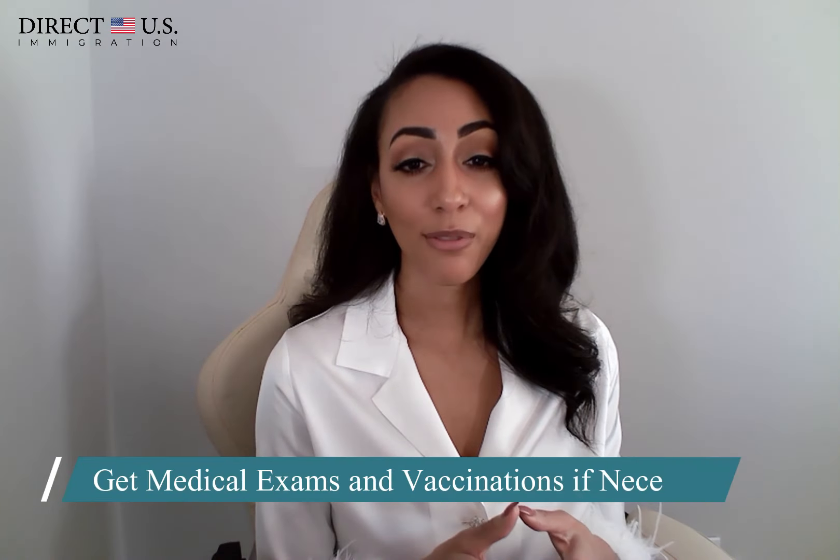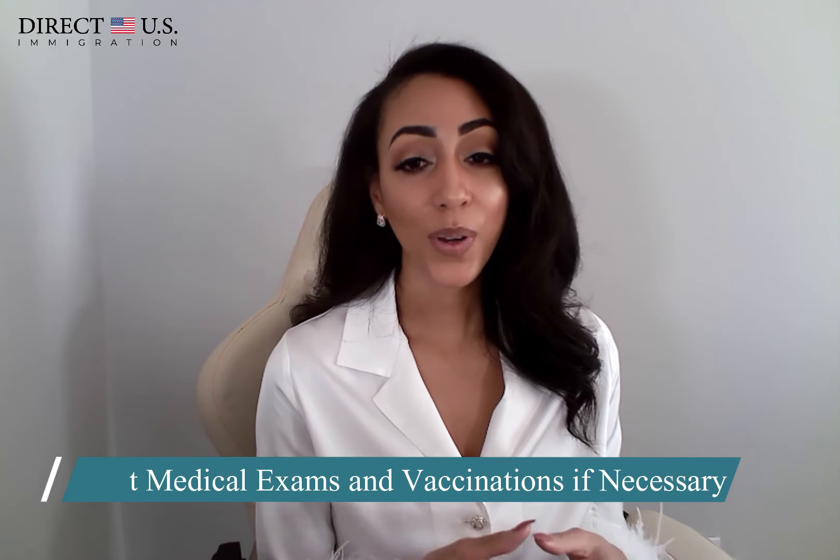As an applicant for adjustment of status through a K-1 visa, USCIS will need to review your medical examination. Most applicants recently completed these processes during the consular stages. However, you may need to submit the vaccination report at the adjustment of status stage. You are not required to obtain another immigration medical examination when you are adjusting your status as a K-1 entrant, provided that the following are true.